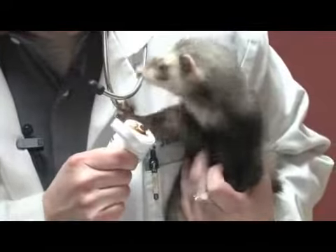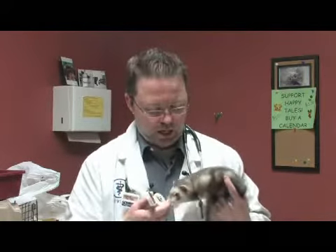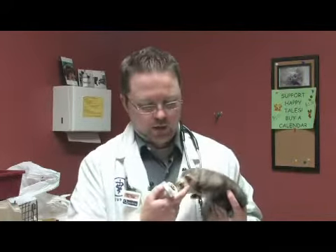These supplements provide vitamins and also help move hair along, which ferrets do seem to have issues with. So feeding them a syrup supplement several times a day is also a good thing to do.